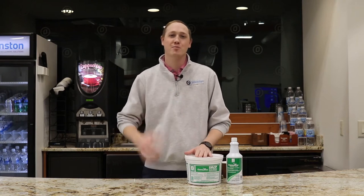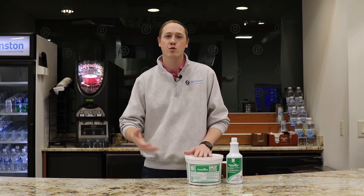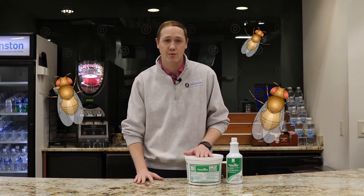What's going on everybody? This is Tyler from Johnston. Today is National Bartender Day and so we thought we'd bring you a solution that probably every bartender's run into at one time or another — and I'm talking about flies, and in particular drain flies.